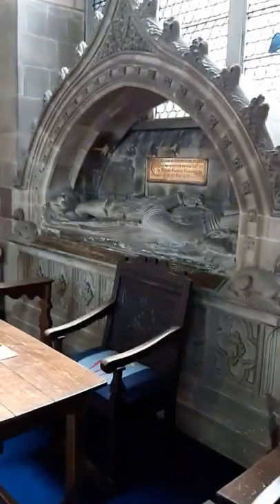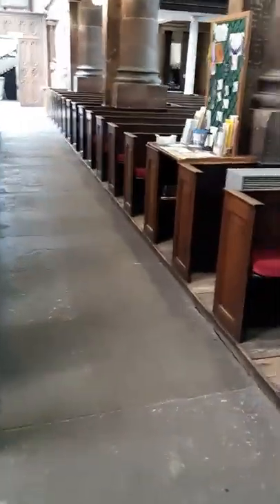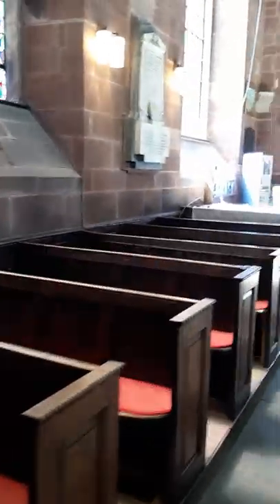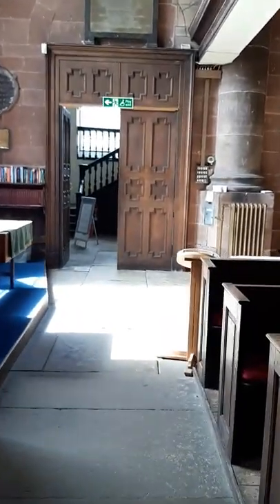And coming around and going back down the side aisle, we come to our prayer board. Once we're allowed to reopen for private prayer, I expect that will get used quite a lot. And coming down this side aisle to the back, looking out into the porch.